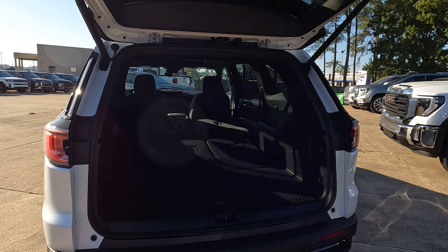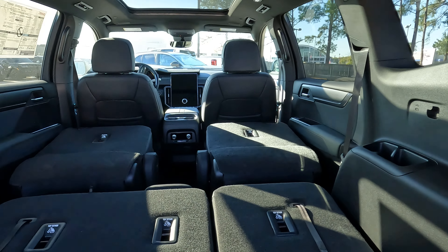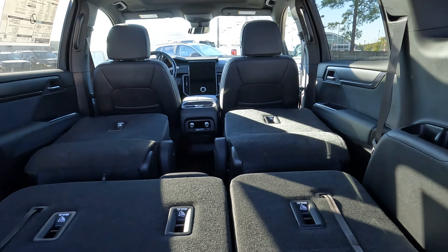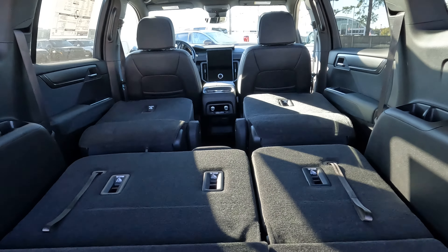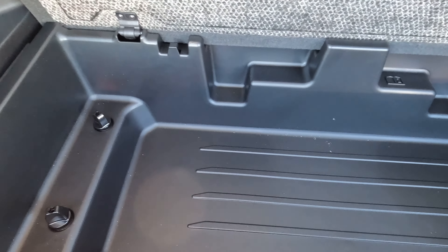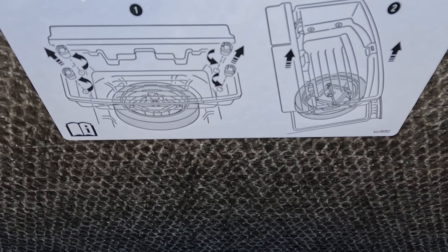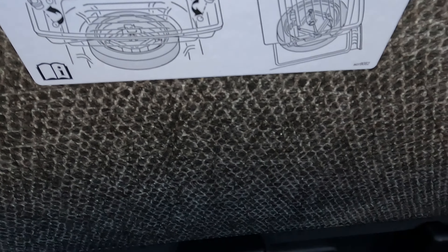How about cargo capacity? It's 23 up to 97.5 cubic feet — not bad for a midsize SUV. Here is how everything looks maximized. Underneath the floor, there is a lot of additional space, and you'll actually use the instructions right there showing you where the spare tire is and how to access it.